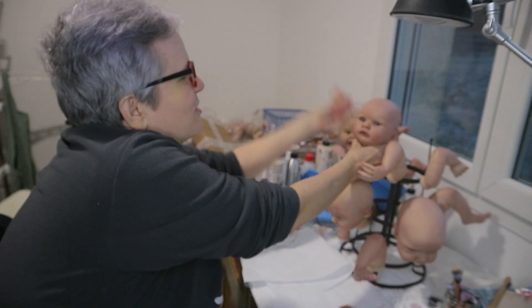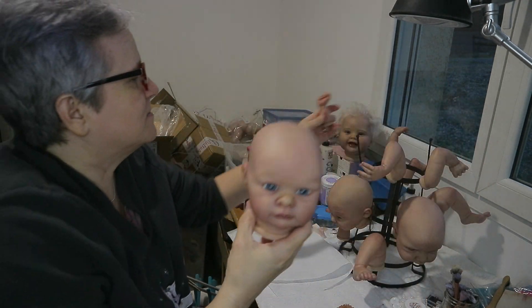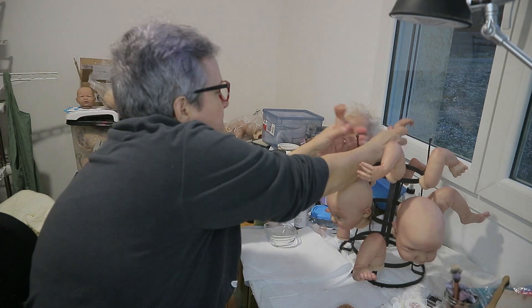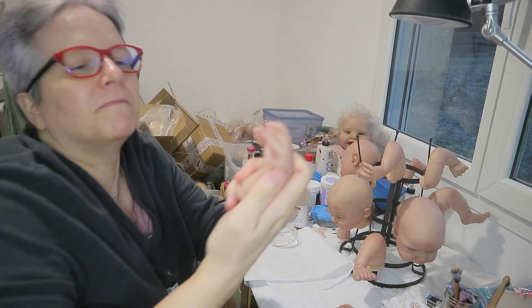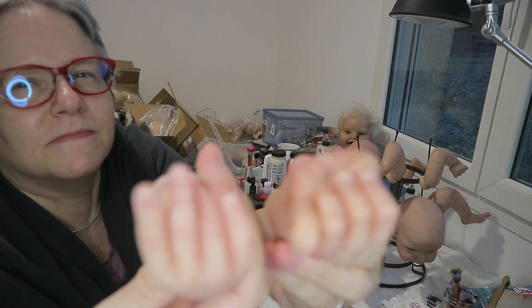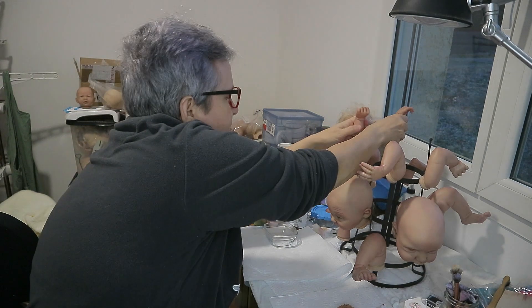Let me show you her little hands — there's one little hand, and here are both her little hands. And here are her little feet.